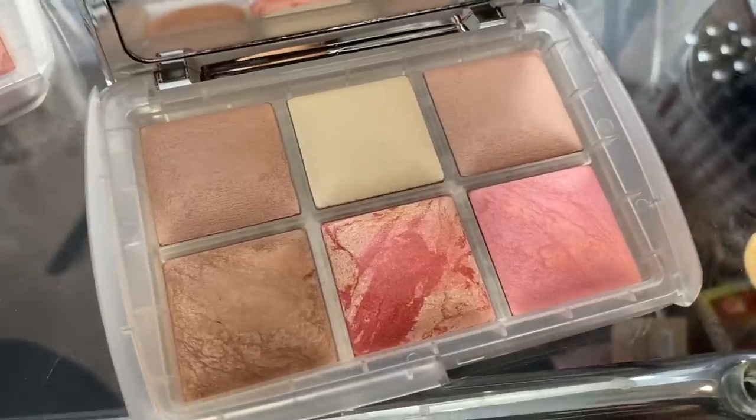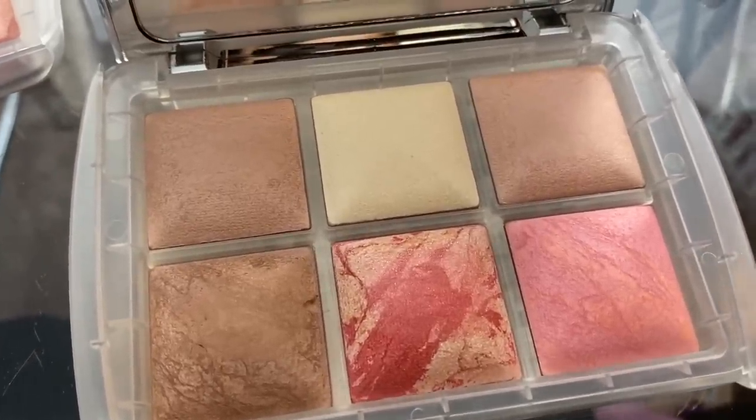Moving on to face products — let's talk about the Hourglass Ambient Lighting Edit Ghost palette. It's beautiful; check out my video on it if you haven't. I thoroughly enjoyed it — not my absolute favorite, but I look forward to these every year. They're $80, so getting it on sale is fantastic. These are amazing if you want to try the Hourglass formula. However, if you have a richer skin tone, unfortunately run far away from this palette — Hourglass doesn't serve richer skin tones well with this one. But if you're a paler girl, the quality is undeniable.